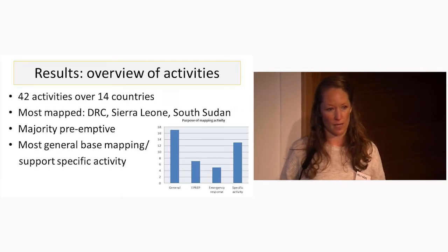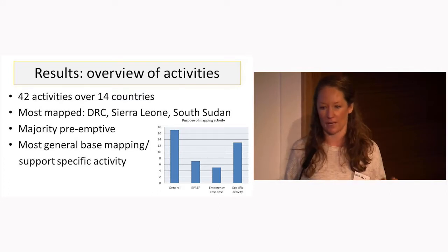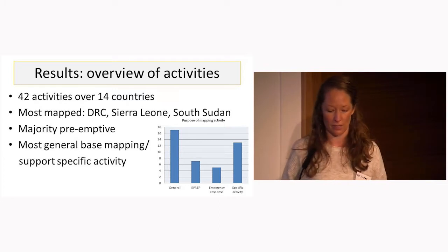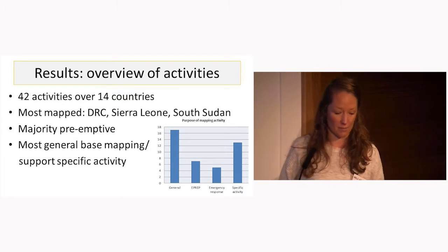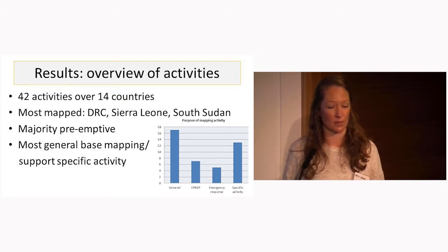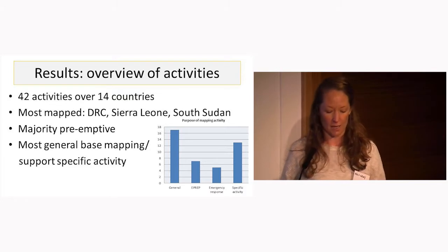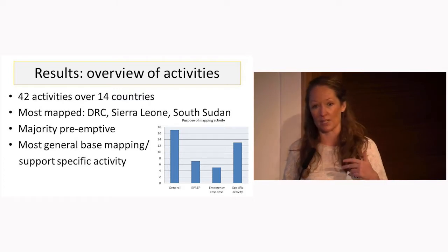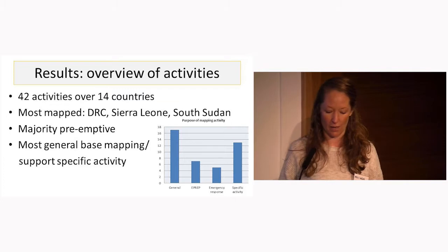On the overview, 42 mapping activities were documented over 14 countries. It's interesting to note that this represents very roughly a third of Missing Maps activities, the others being commissioned or requested through other organizations like the Red Cross. The most mapped countries were DRC, Sierra Leone, and South Sudan. The majority of mapping was pre-emptive — around 69% — meaning mapping of an area identified as potentially vulnerable to outbreaks in the future. Around 31% of requests were for reactive mapping, responding to a specific operational need. The most requests were for general base maps — satellite maps for general pre-emptive purposes.